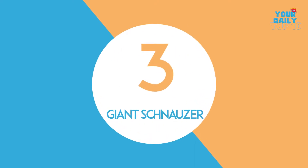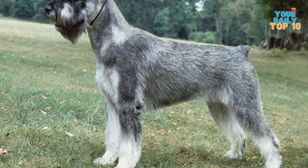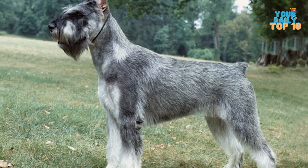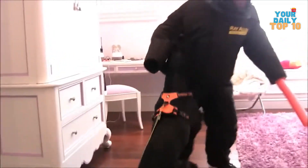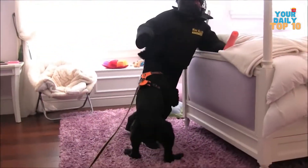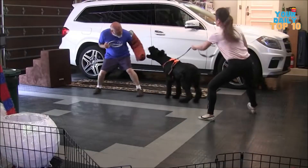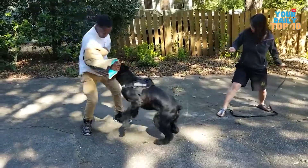Number 3, Giant Schnauzer. This German breed is also popular as the Munchener, the Munich Schnauzer, Russian Bear Schnauzer, and Riesenschnauzer. The menacing aspect of this breed, which is large, muscular, and powerful, is adequate to deter thieves and robbers. The Giant Schnauzer barks to warn its family of potential threats since they are natural defenders. If necessary, they will also take down and bite their adversary.